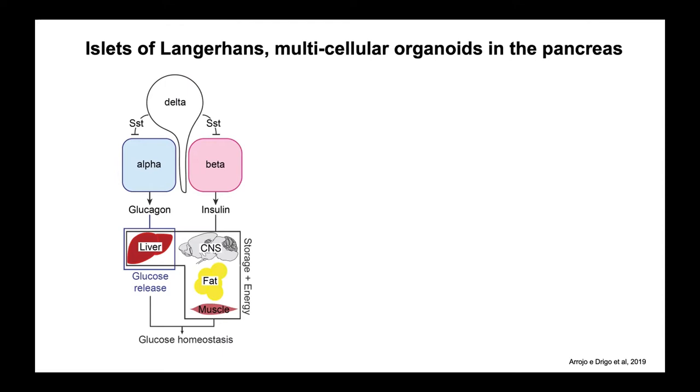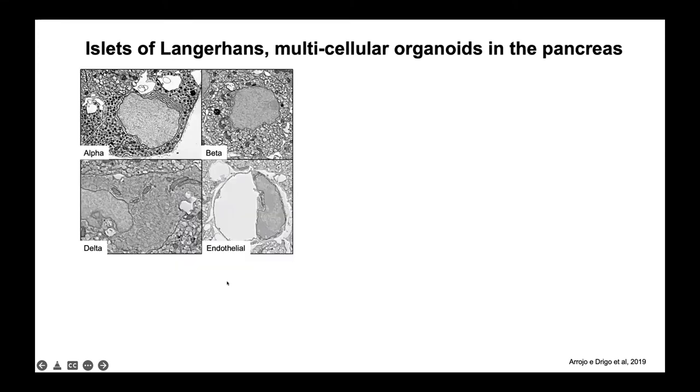My background is mostly in islets of Langerhans. I initially thought about islets because they contain three major cell types — beta, alpha, and delta cells — that together regulate glucose homeostasis. Most importantly for our problem, you can easily identify these cell types using multiple microscopy pipelines. You can use confocal microscopy or electron microscopy, and it's relatively straightforward to look at an islet and identify cell types.